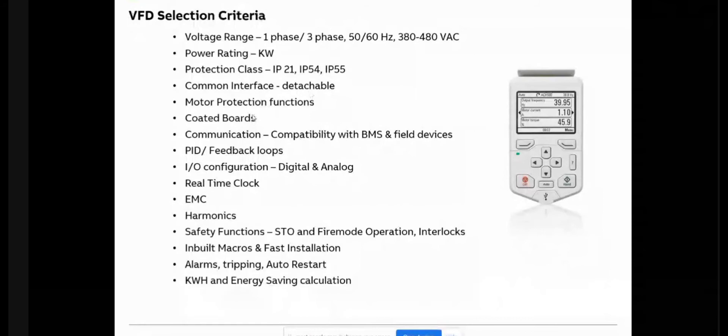Then there are communication protocols. In the HVAC industry, the most common protocols are Modbus and BACnet. The required protocols should be inbuilt without any additional card or equipment, so that whenever it goes to site it is ready to connect. Many times the BMS vendor changes from Modbus to BACnet or others — so you don't need to change the VFD; the protocols should already be inside, saving costs and enabling faster commissioning.